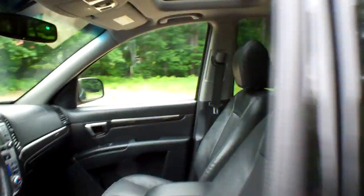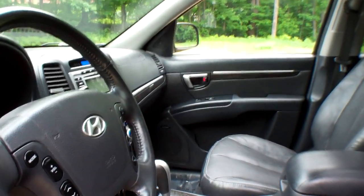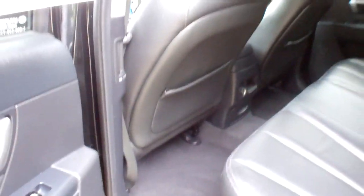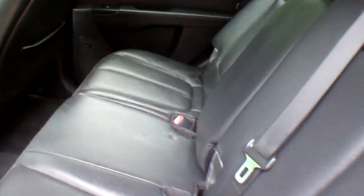Plenty of room in the back. Back seats, plenty of room. Really nice vehicle. Interior is extremely clean. You've got split fold-down rear seats. This vehicle will seat five adults comfortably.